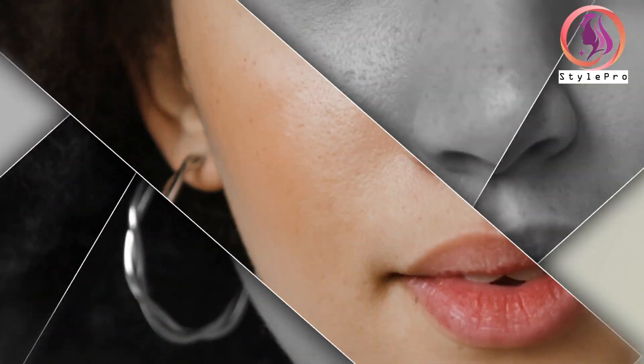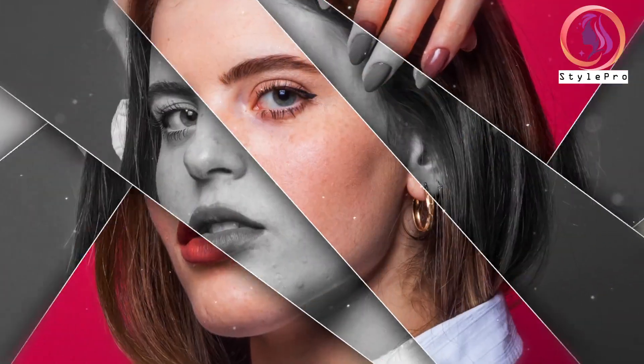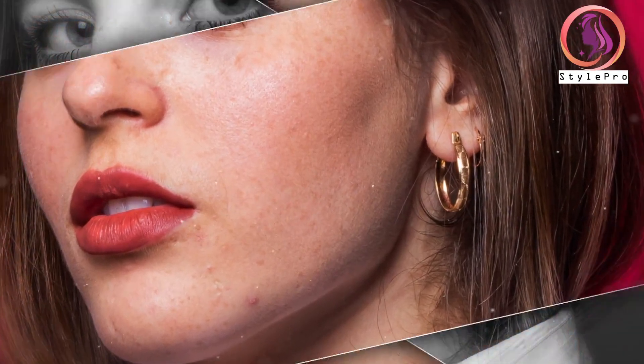Hoop earrings offer a playful and trendy vibe. They consist of circular or semi-circular shapes that gracefully hug the earlobe. Hoops vary in size, from delicate and subtle to bold and oversized. They come in different materials like gold, silver, or even colorful enamel, offering a wide range of options to match personal style preferences.